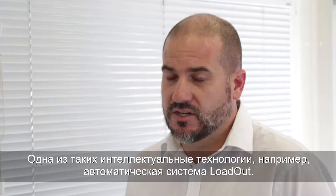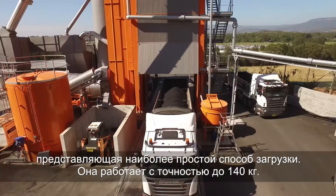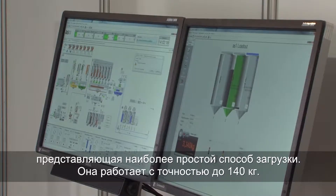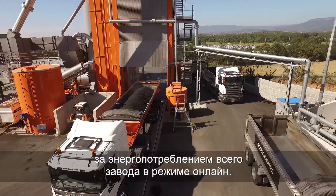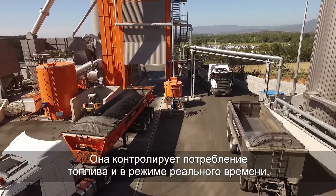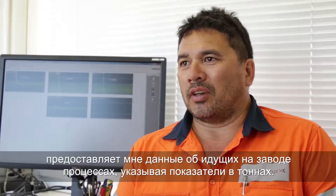Some of these intelligent technologies include automatic loadout — it's a much easier way of loading and it's accurate to within 140 kilos. We also have EcoVue, which monitors the energy consumption of the whole plant live online. It monitors our consumption and fuel consumption, and will give me an update of what the plant is running at per tonne on a real-time basis.